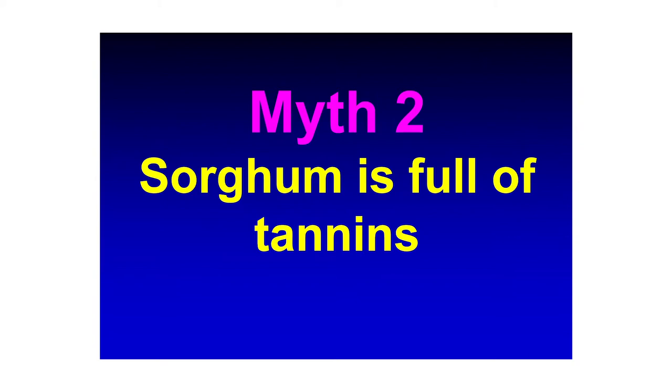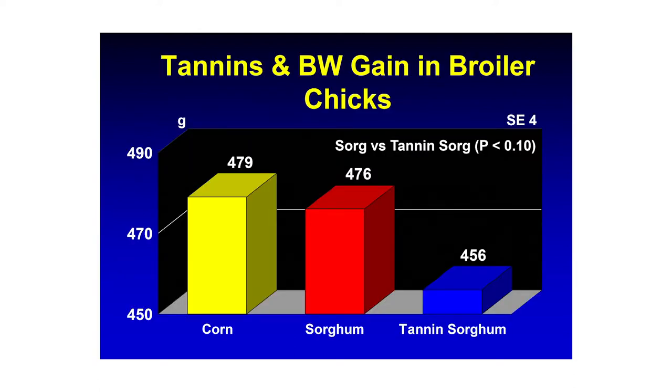Myth two: sorghum is full of tannins. In feeding projects comparing tannin versus non-tannin sorghum, tannin sorghum does have a negative effect. In broiler chicks with a corn control, non-tannin sorghum performed very similarly to corn, while tannin sorghum showed a significant decrease. Feeding tannin sorghum to broiler chicks yields a 5–10% reduction in growth performance; feeding it to pigs yields a 5–10% reduction in amino acid digestibility and growth performance.